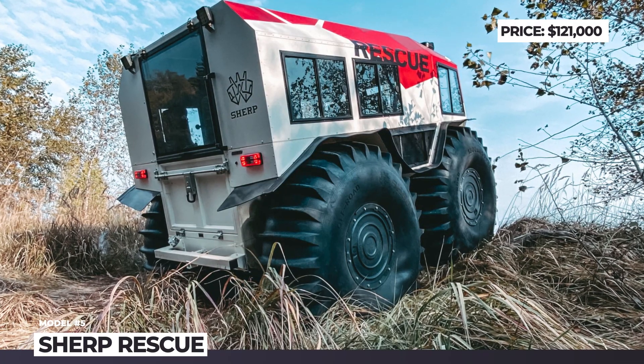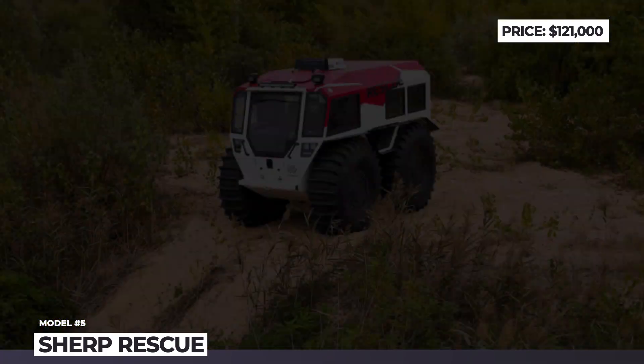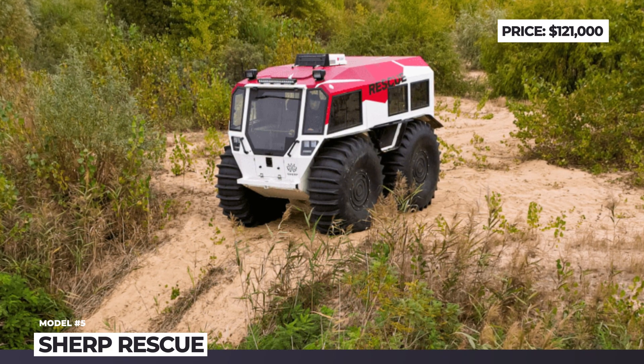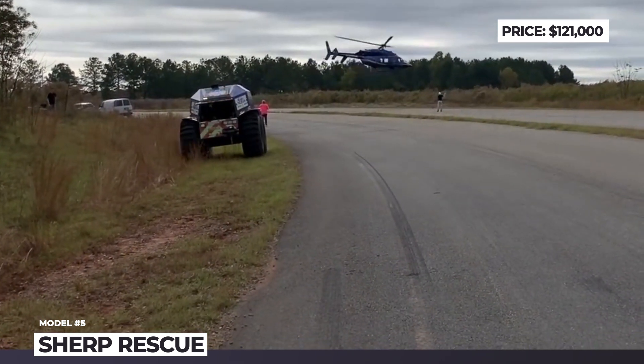Sherp Rescue. Originally, Sherp gained popularity as a fun off-roader that kick-started a whole new class of amphibious all-terrain vehicles. However, sooner or later, it was destined to be spotted by search-and-rescue professionals who could direct its potential onto saving lives.